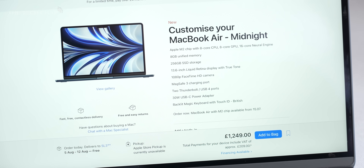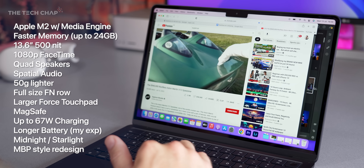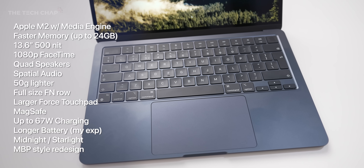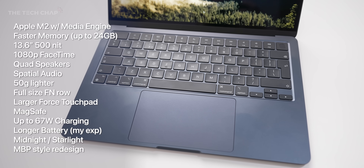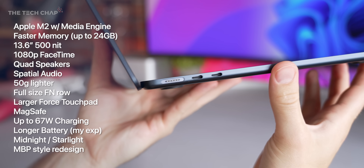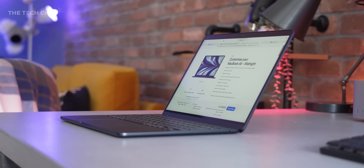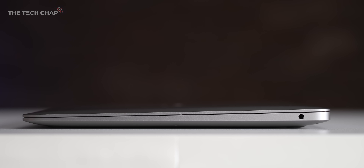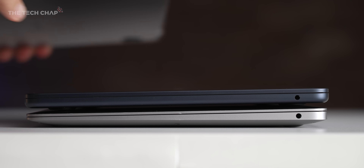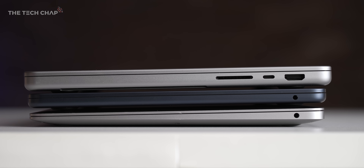With the new M2 chip, faster memory, a slightly bigger and brighter screen, a 1080p FaceTime camera, a new quad speaker setup with support for Apple's spatial audio, the function row on the top of the keyboard is now full size, the touchpad is a tiny bit bigger, we now get MagSafe charging, a slightly longer battery life, a couple of new colors, and quite a substantial redesign. It's a touch thinner and lighter overall, but Apple's done away with the Air's classic tapered look. The M2 Air now more closely resembles the MacBook Pro 14. It is still a fanless design though, which means it's completely silent.